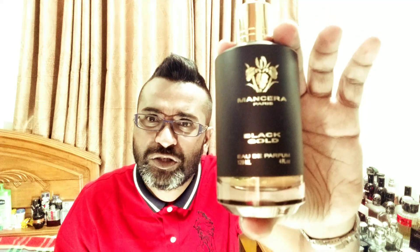First pick from House of Mancera: Black Gold. I was initially going to pick Black to Black, and there were many others like Lemon Mint and Sicily, but today I'm picking Black Gold because it's the most unique perfume in this house. It has a beautiful sweet leather with a lot of citruses — very handsome and upper-class. There's nothing quite like it. First pick: Black Gold by Mancera.